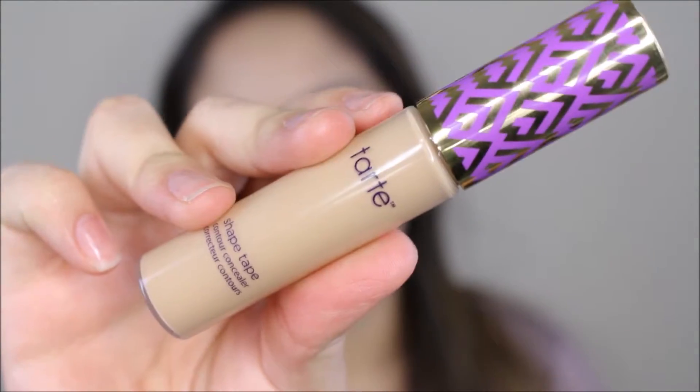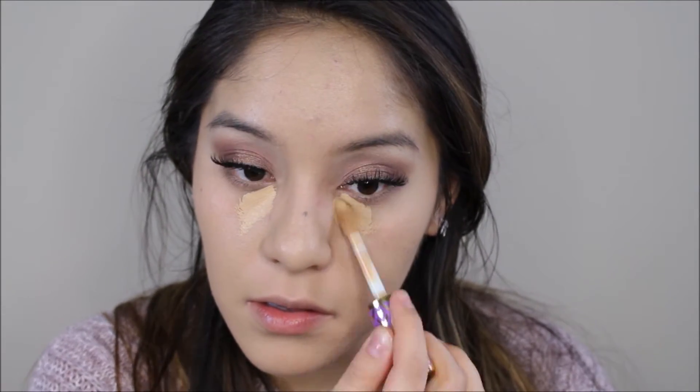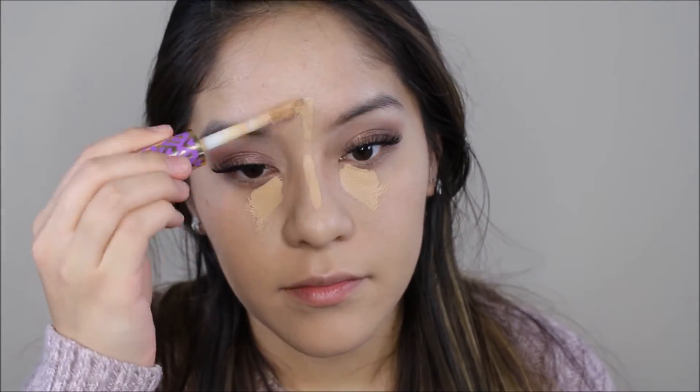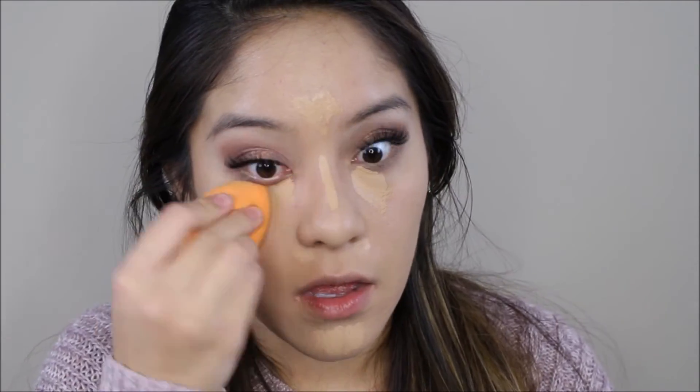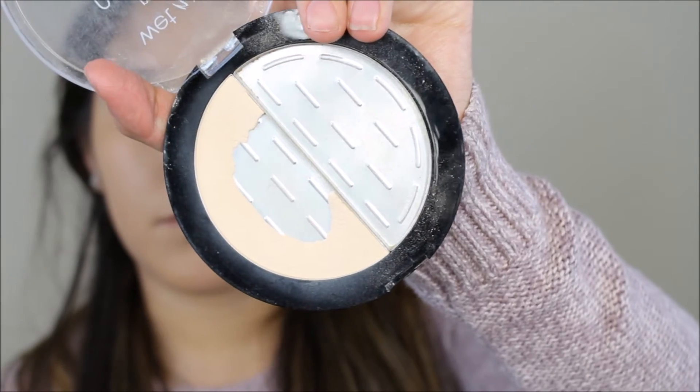Now I'm going to conceal with a Tarte Shape Tape concealer, applying it under my eyes, my nose, my forehead, my chin, and around my nose. I'm going to blend that out with my Real Techniques beauty sponge — make sure it's damp, not dry. It looks like I'm dragging but I am dabbing. Don't drag, dab.